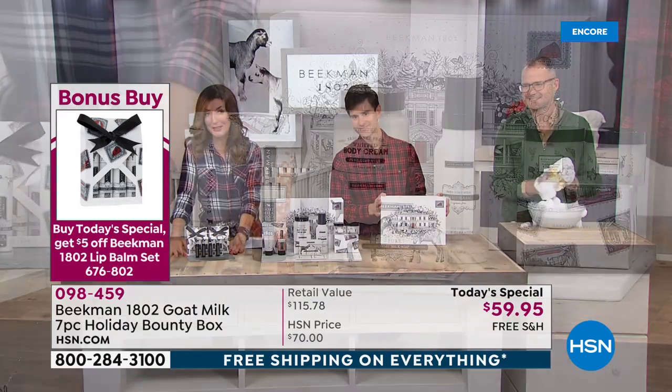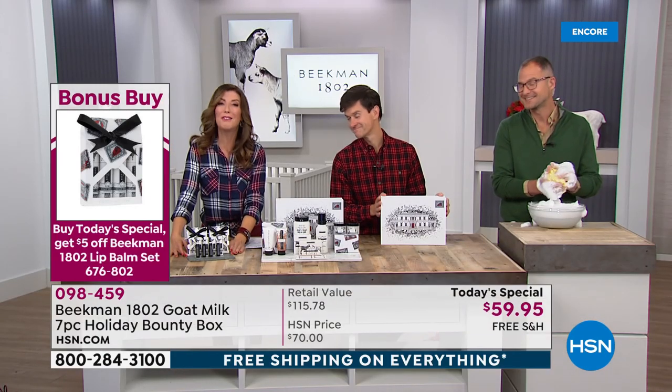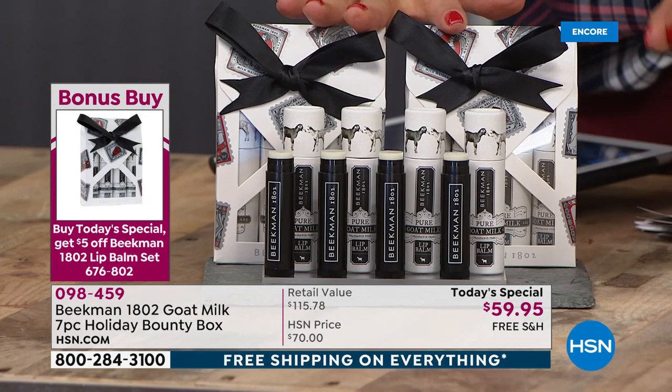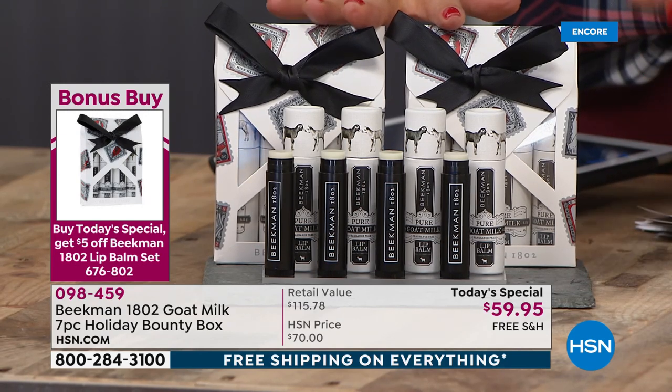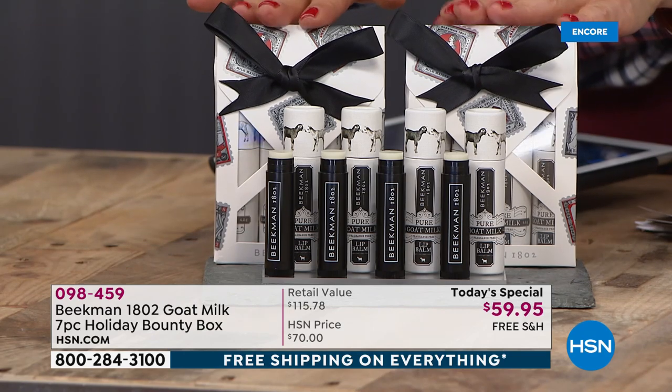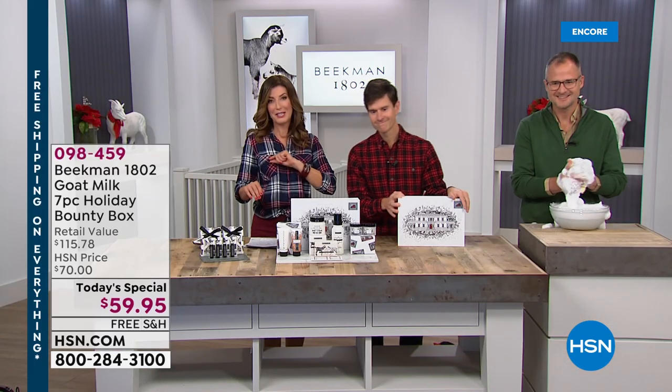We also have a great little bonus buy today. If you do purchase our today's special, you will receive the four-pack of the goat's milk lip balm for only $21 — and usually it's $30. So you're going to get it for $21 with your purchase of our today's special.